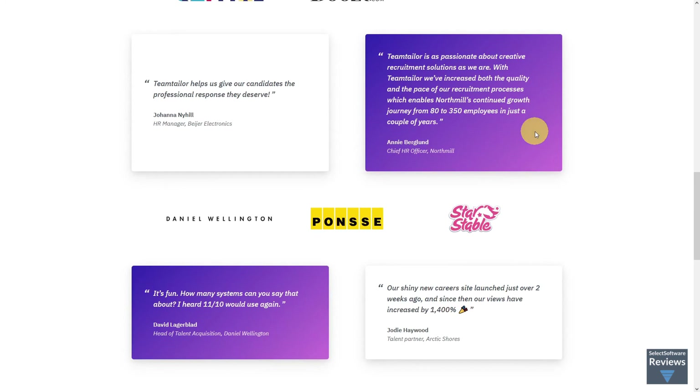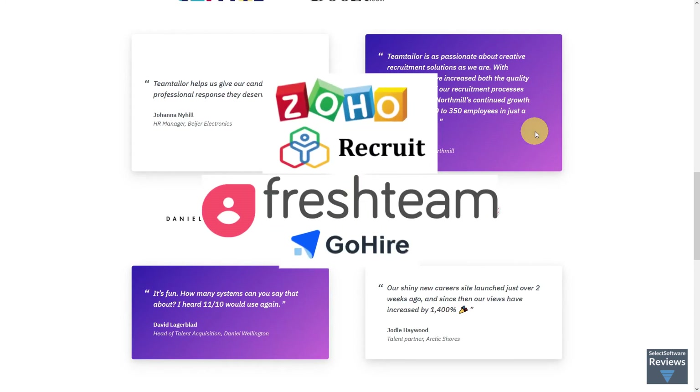Some Team Tailor alternatives you might like to consider include Fresh Team, Zoho Recruit, and GoHire.